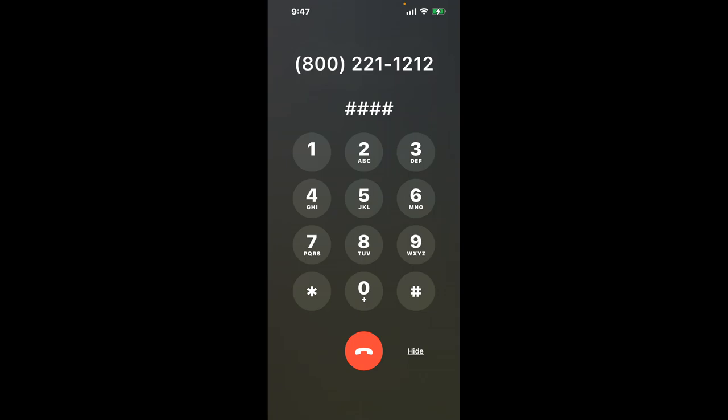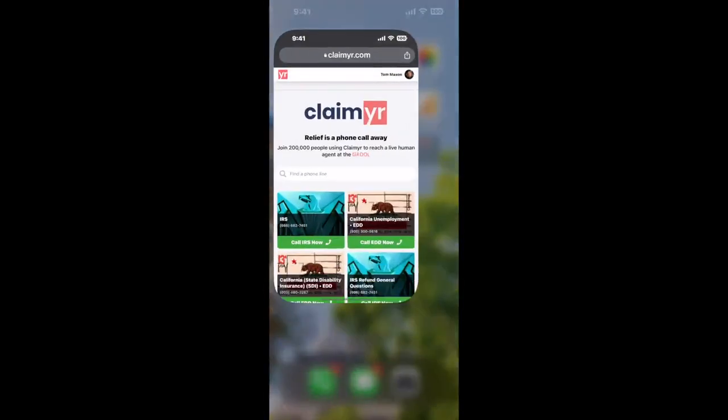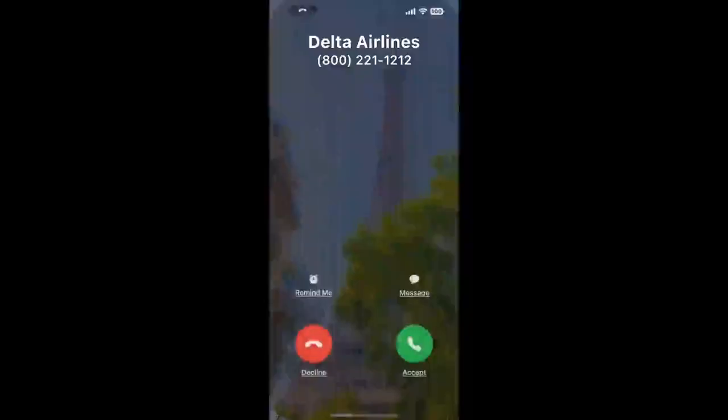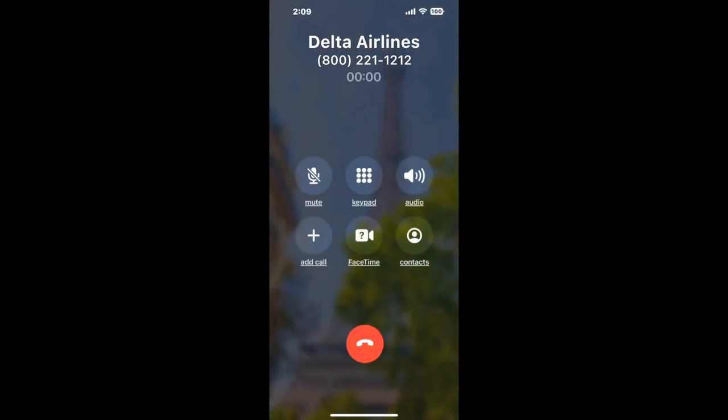The next method is the guaranteed way to reach a live person at Delta Airlines. Open up your browser, go to claimer.com, and search for the Delta Airlines option. Claimer automatically calls busy phone lines for you. It'll connect you directly to a human at Delta Airlines, staying on hold while it waits for an agent. When it detects an agent, it'll send the call to your phone.